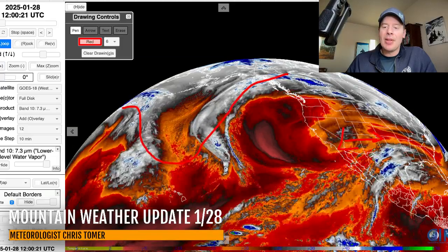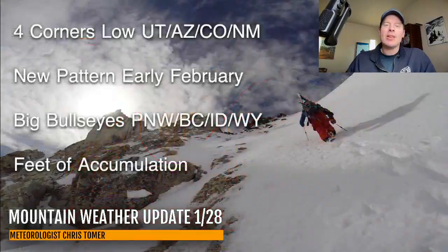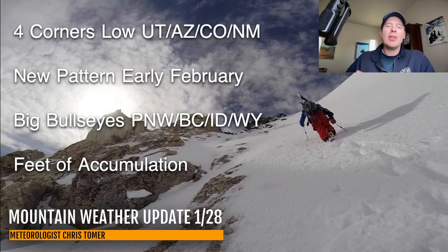We're going to be talking a lot about those in this update. Here are my bullet points this morning. We've got the four corners low, and then the new pattern coming early February with big bullseyes in the Pacific Northwest, interior BC, also Idaho and Wyoming. Those appear to be, in my opinion, where we're going to see some of the biggest totals, and I think feet of accumulation likely in the forecast for this.